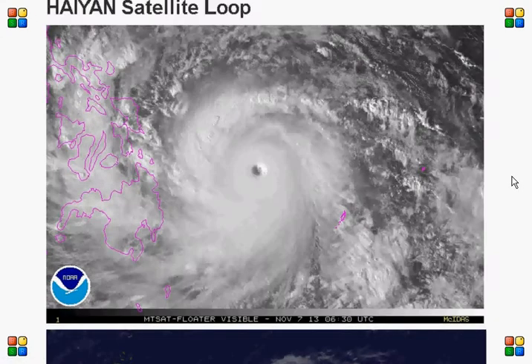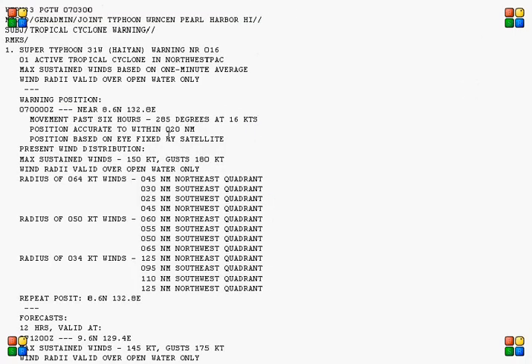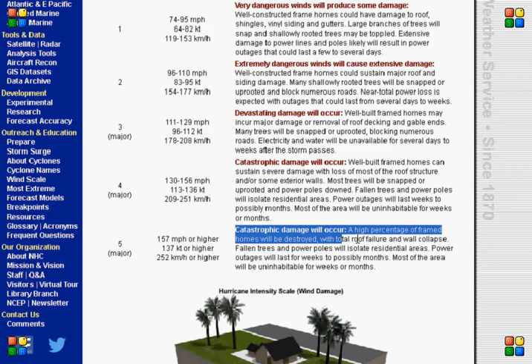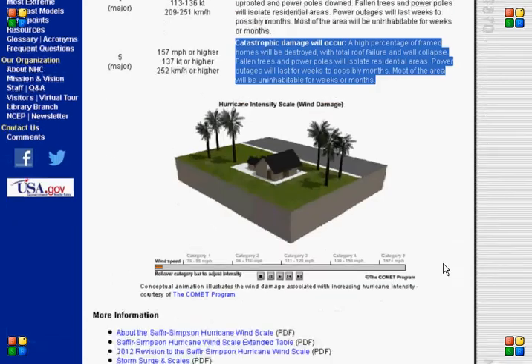This is a Super Typhoon — it's now a Category 5. The latest have rated it at 150 knots with gusts of 180 knots. And on the Saffir-Simpson scale, it says catastrophic damage will occur. A high percentage of framed homes will be destroyed with total roof failure and wall collapse. Fallen trees and power lines will isolate residential areas. Power outages will last for weeks to possibly months. Most of the area will be uninhabitable for weeks or months.